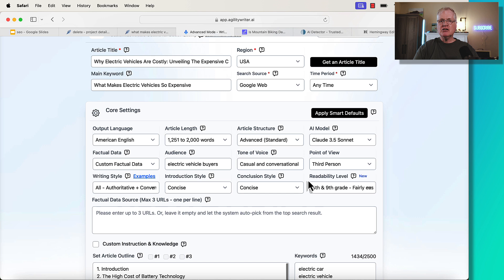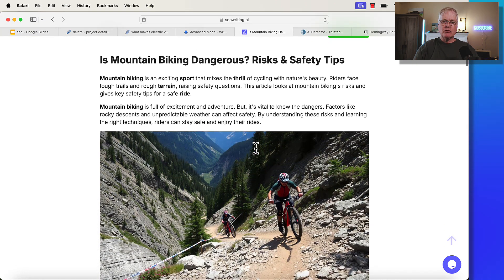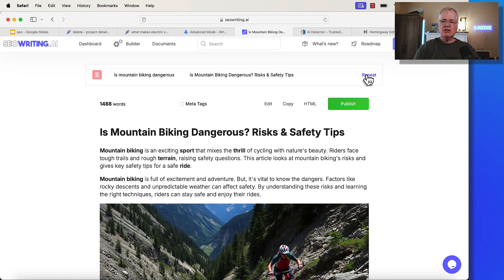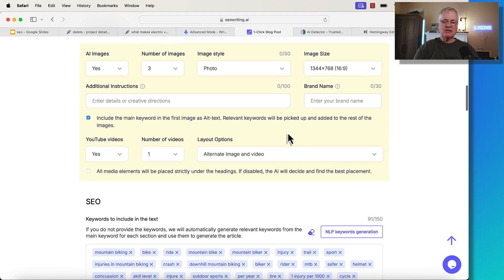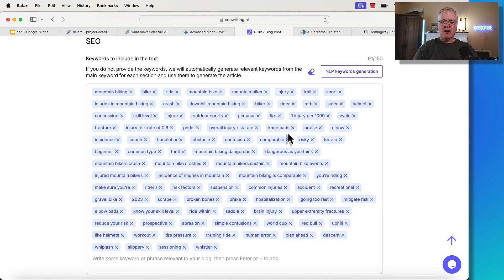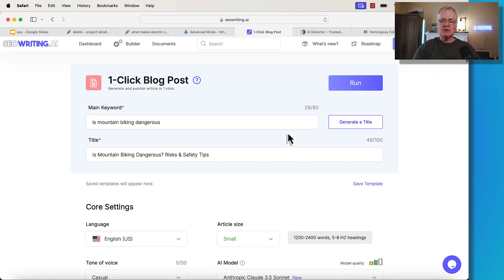I did that for each one of the four articles, so they get written twice. Same thing for SEOwriting.ai — for example, the article 'Is Mountain Biking Dangerous?' uses the exact same settings. In one version, I use the NLP keywords from NeuronWriter; in the other, I let SEOwriting pick those NLP keywords. The reason I do that is to see how well SEOwriting.ai and AgilityWriter can pick NLP keywords without an SEO optimization tool choosing them for us.